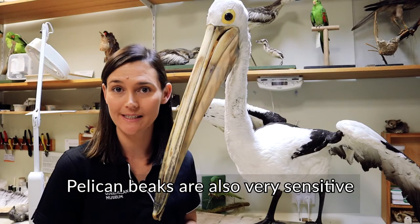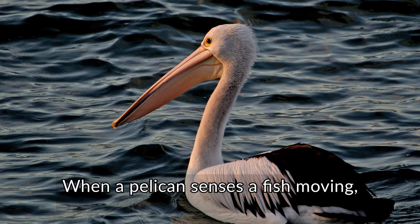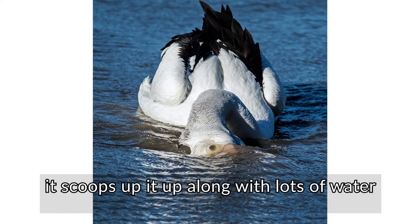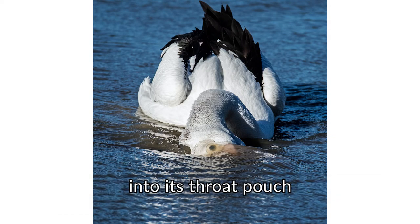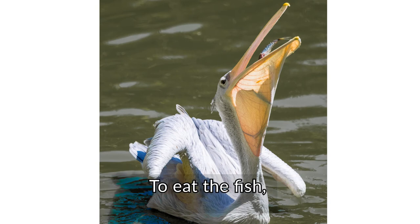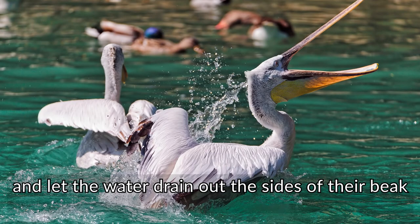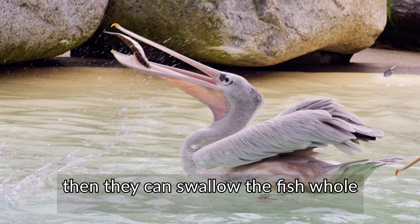Pelican beaks are also very sensitive and can feel the movement of fish in the water. When a pelican senses a fish moving, it scoops it up along with lots of water into its throat pouch, which can stretch out a lot. To eat the fish, pelicans need to get rid of all that water. They tilt their heads back and let the water drain out the sides of their beak. Then they can swallow the fish whole.